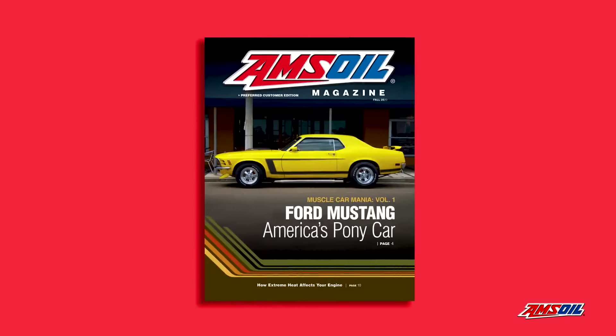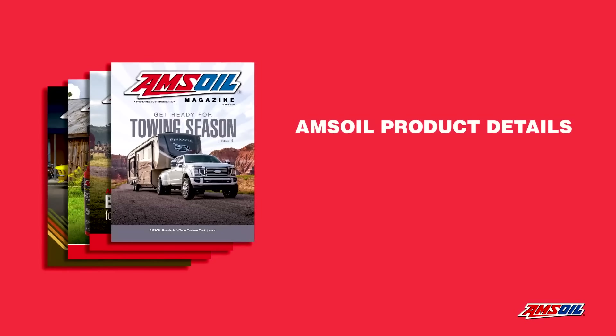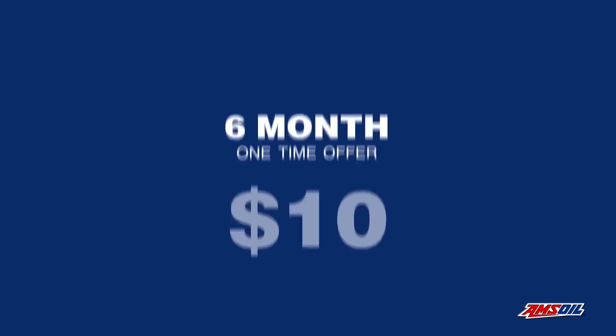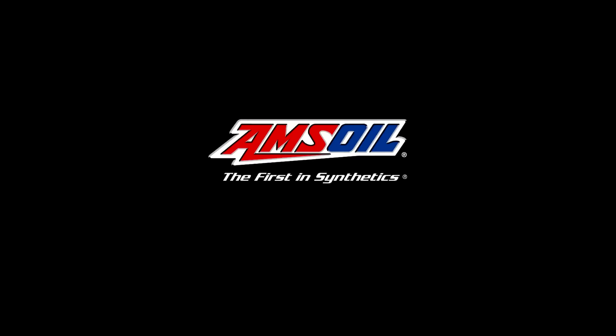You'll also receive our quarterly Amsoil magazine, which keeps you up to date with our latest Amsoil product details and technical information, and includes our full catalog. A six-month one-time introductory membership is only $10, and a full year is $20. Sign up today and start saving.